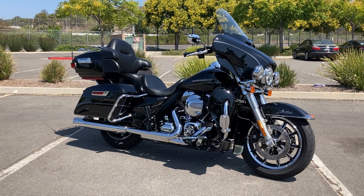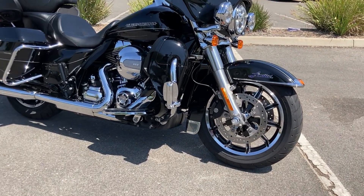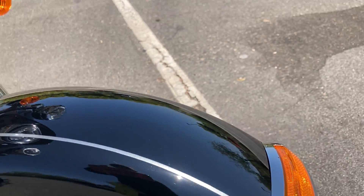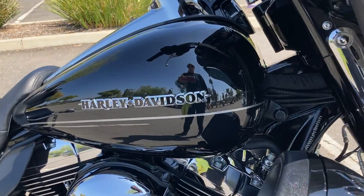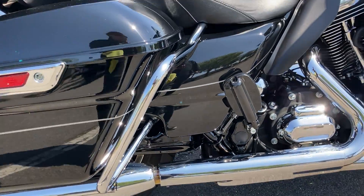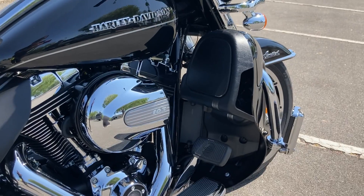Hey guys, today we're looking at a 2015 Harley Davidson Ultra Limited Low in vivid black. This thing is beautiful — really nice silver pin striping goes all the way through. We've got the 103 cubic inch engine, nice chrome detailing, and exhaust on the engine, as well as those rider floorboards.